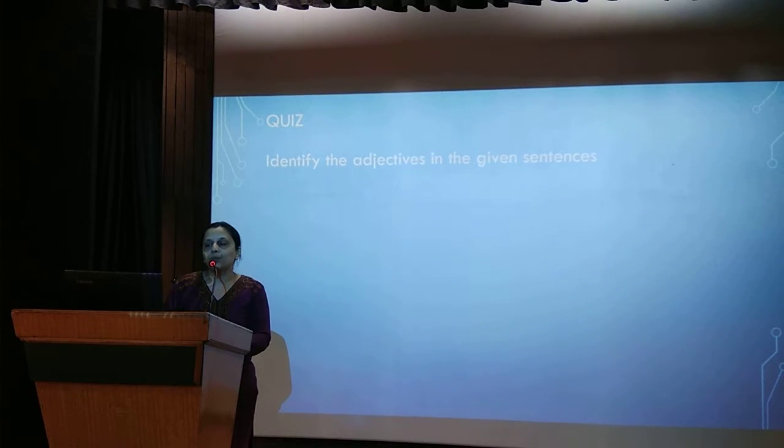Now let's take a small quiz. Identify the adjectives in the given sentences. 'I met a beautiful woman.' The noun is woman, and the word describing woman is beautiful — so the adjective is beautiful. 'He is wearing a red shirt.' The noun is shirt, and the colour of the shirt is red — so red is the adjective.